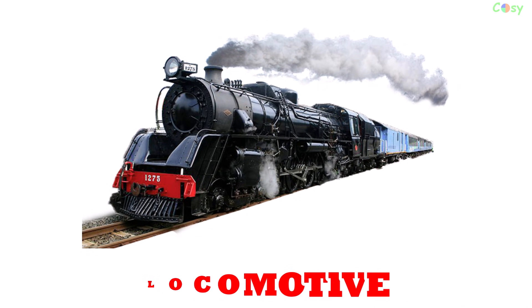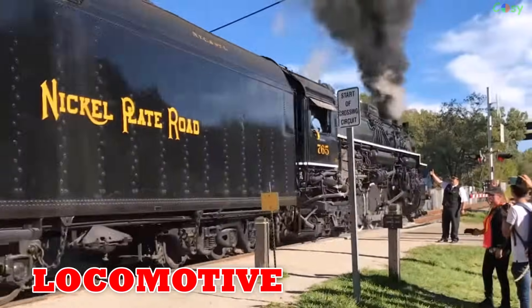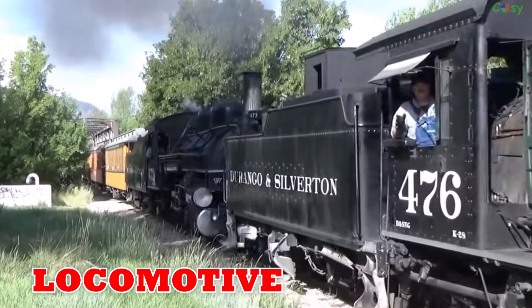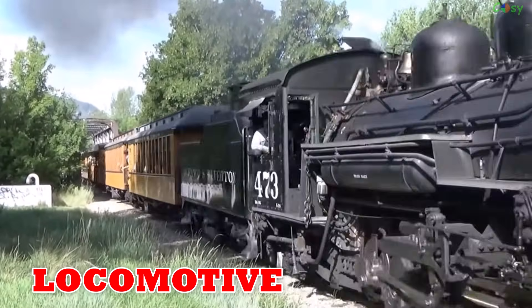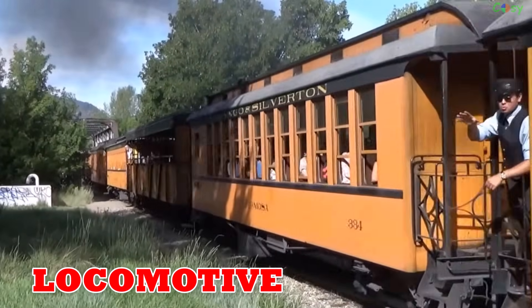Locomotive: the first steam locomotive was built in 1804 by Richard Trevithick, starting the railway era. Today's locomotives run on steam, diesel or electricity worldwide.